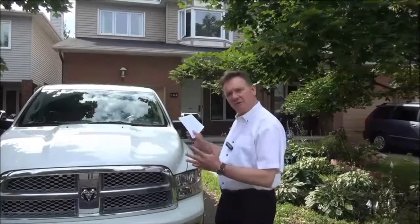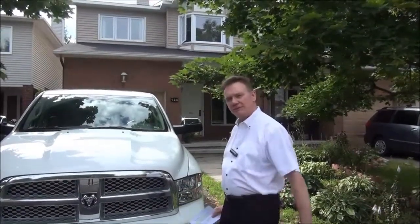What we'll be looking at today, through an inspector's eyes, is a typical 1990s townhome. Come on, let's take a look at it.